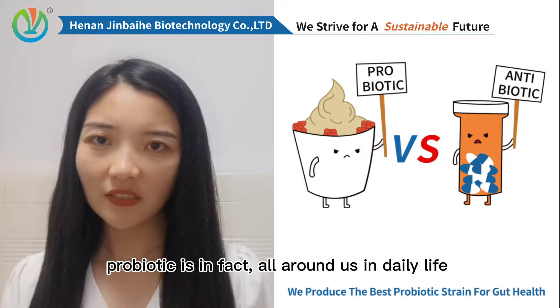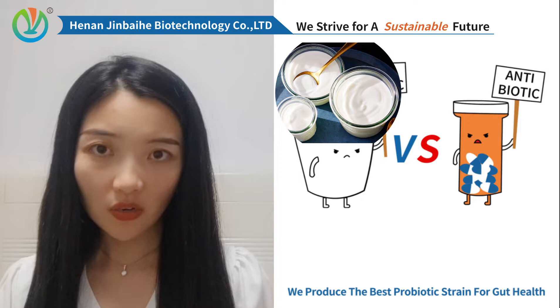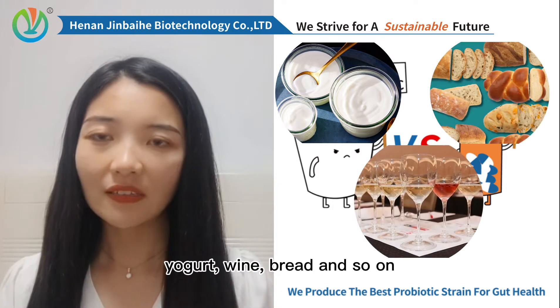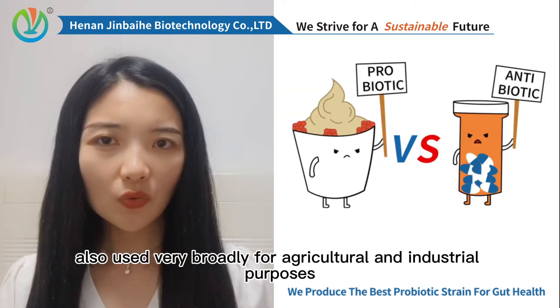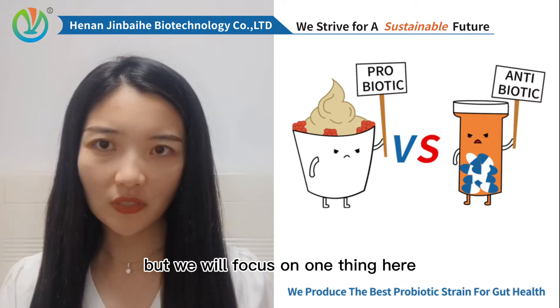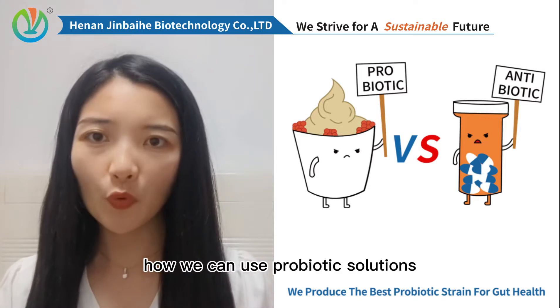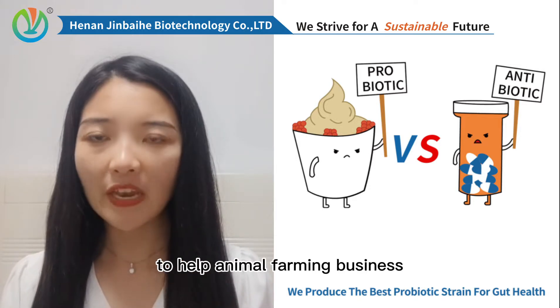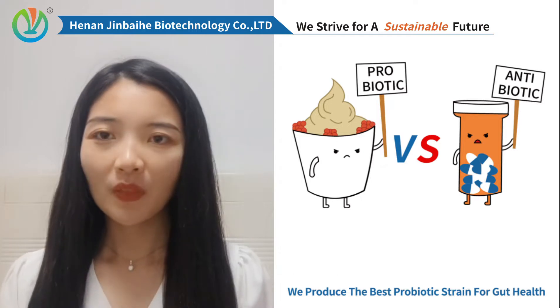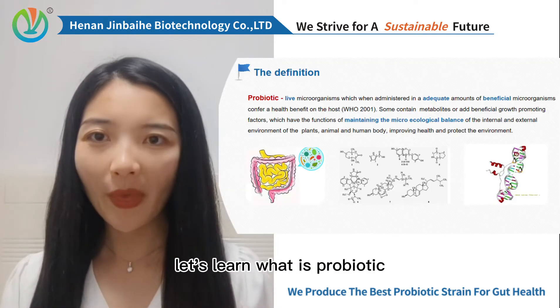Probiotic is, in fact, all around us in daily life, such as yogurt, wine, bread, and so on, also used very broadly for agricultural and industrial purposes. But we will focus on one thing here: how can we use probiotic solution to help animal farming business? So, first things first, let's learn what is probiotic.